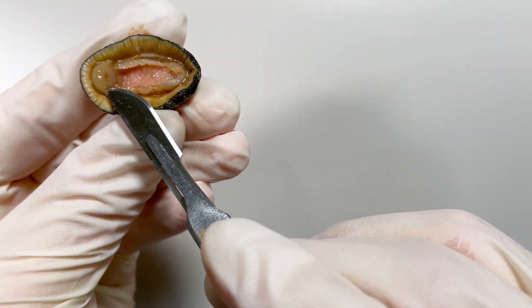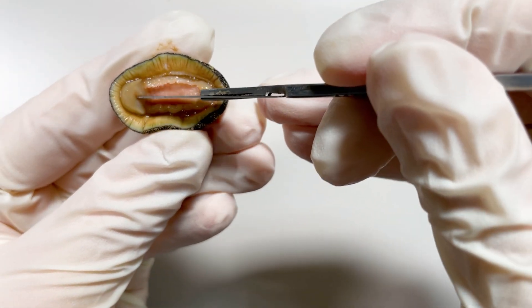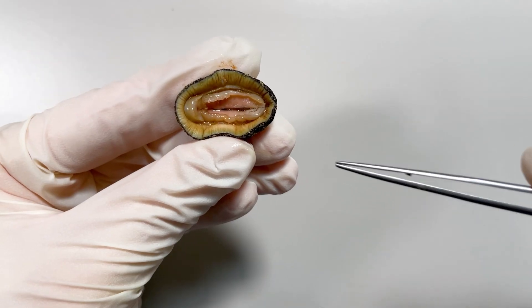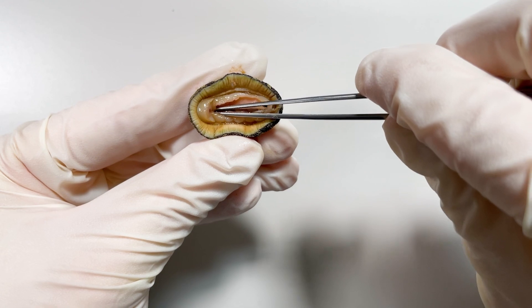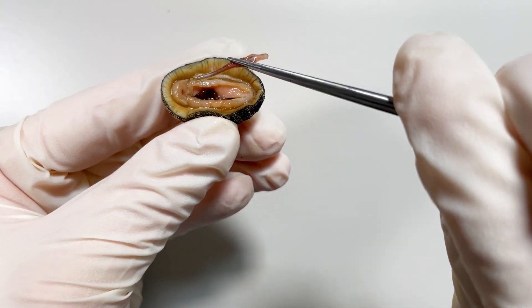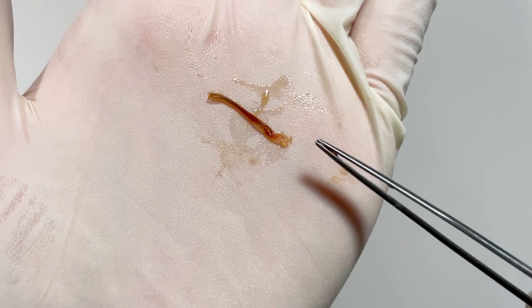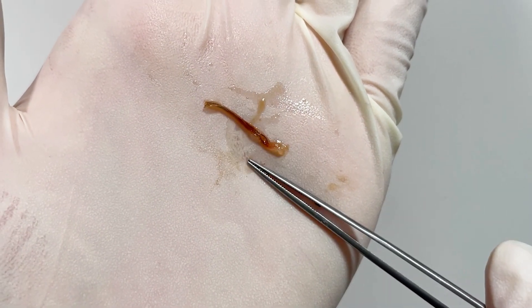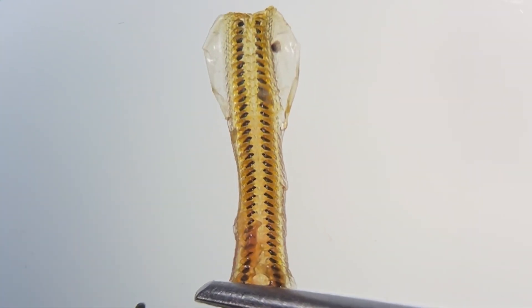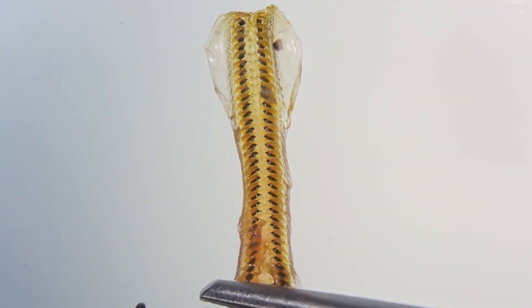The mouth is at the top of its foot. If you cut the area under its mouth, then put the tweezers in and pull it like this, you can take out this strange organ. This is called the radula — Chiton's teeth — which is shaped like a string. If you zoom in, you can see that the teeth are arranged along this line.